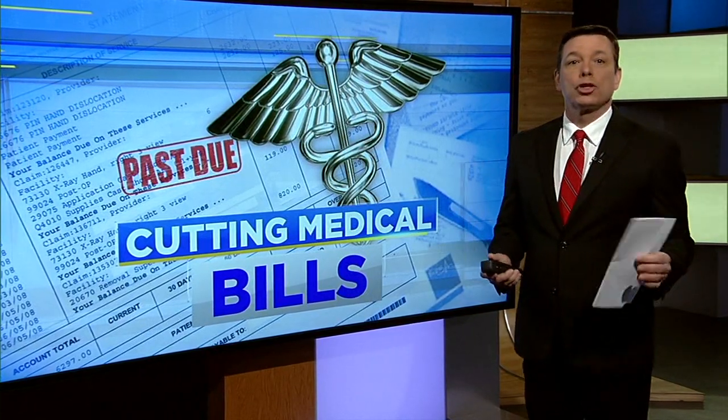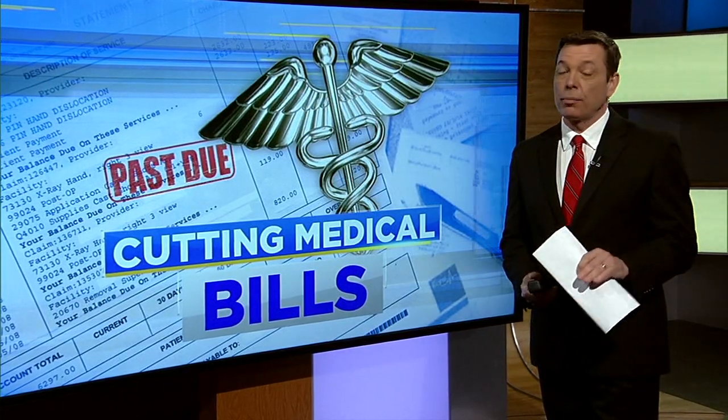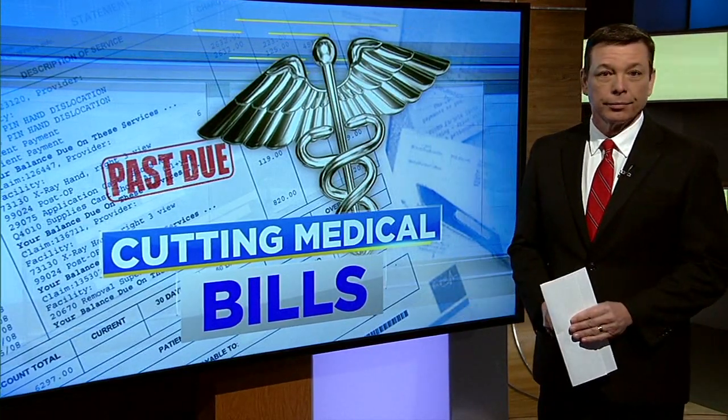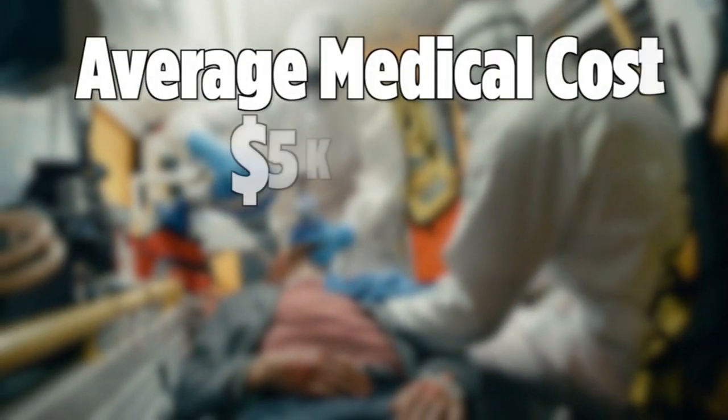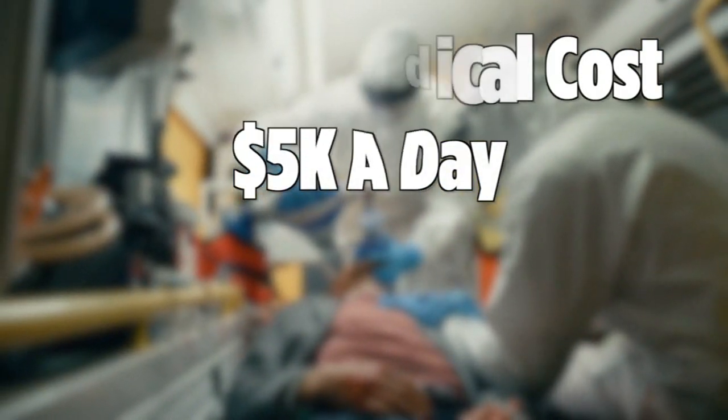The key is simply asking for help. I was shocked to learn a recent survey found nearly everyone who asked for a reduction in their medical bills actually got it. With the average cost of a hospital stay coming in at $5,000 a day, it is no wonder medical bills can become overwhelming.